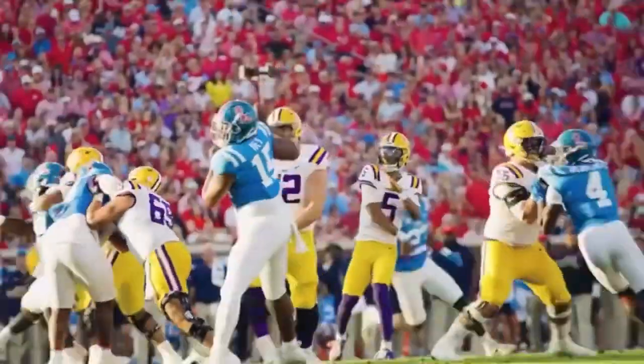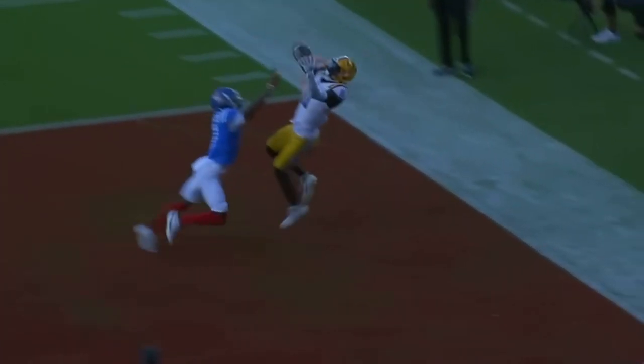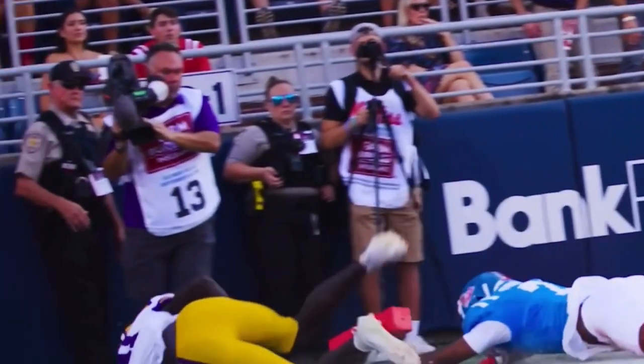With the football, slings it towards the end zone — got air under it. Brian Thomas goes up, brings it down. And it is a touchdown, Fighting Tigers.